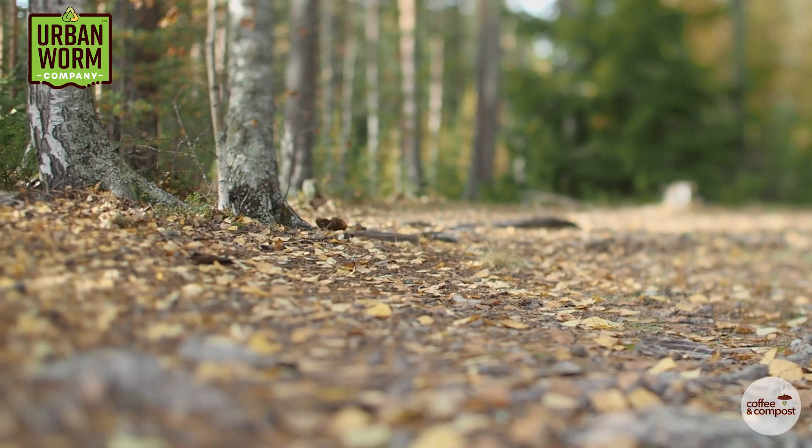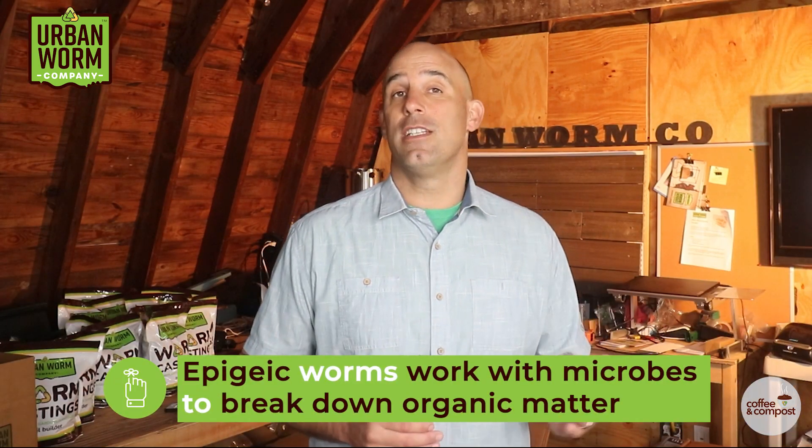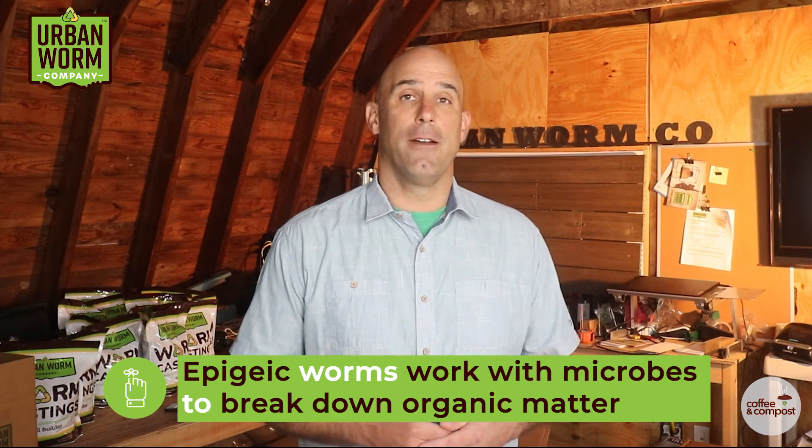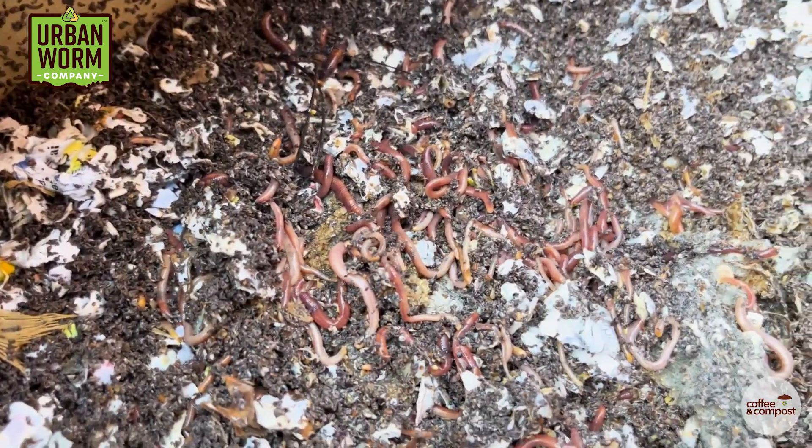In the forest, most of the forest floor is one giant composting system. New vegetation is added throughout the seasons, which starts decomposing, slowly turning into humus and incorporating itself into soils. Epigeic worms are there to work alongside microbes and other organisms to break down all of this organic matter. In a worm bin, we're simply taking advantage of what worms do in nature and mimicking what happens on the forest floor or any other natural environment where there's a layer of decaying organic matter on the surface.